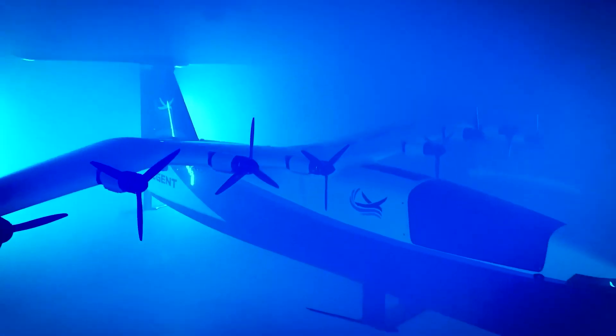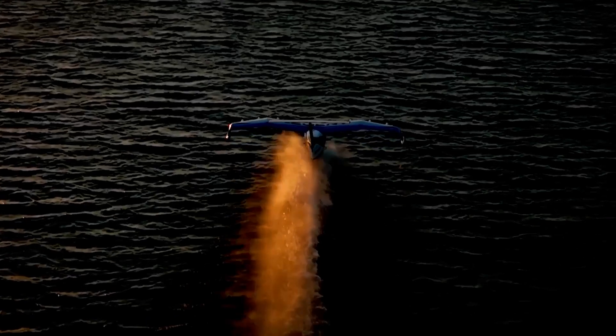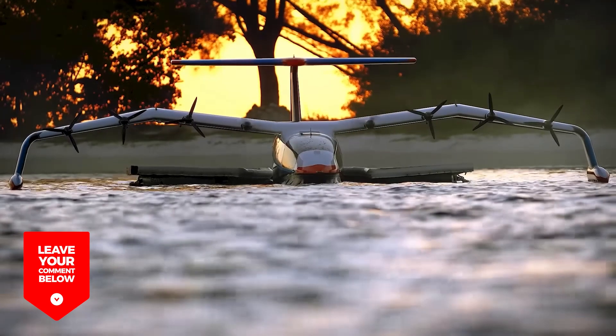Imagine being in Hawaii when these sea gliders start being used for inter-island transport. Would you use them? Let us know your answers and opinions on this topic in the comments section below — we'll be happy to read them.